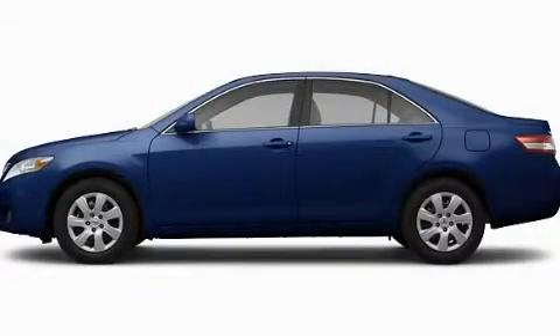With an EPA estimated rating of 33 miles per gallon on the highway, this vehicle does not compromise its fuel efficiency for size, comfort, or fun. Please call today to reserve this vehicle for a test drive.